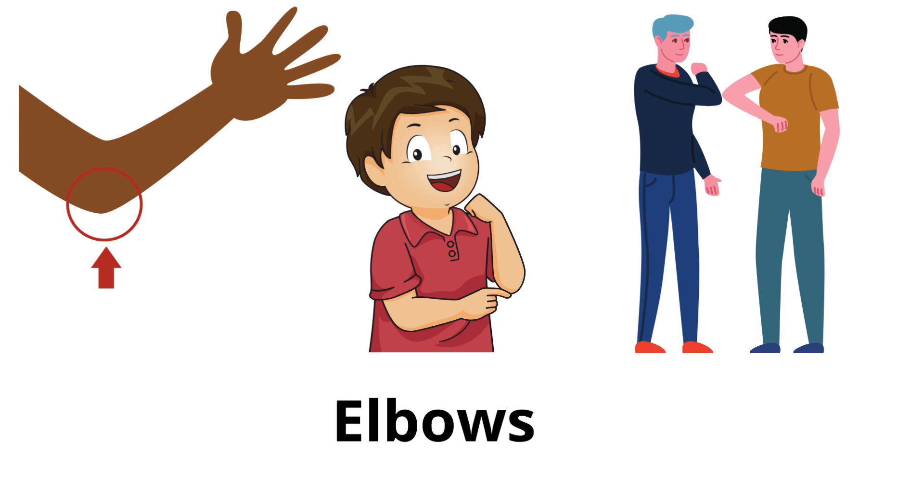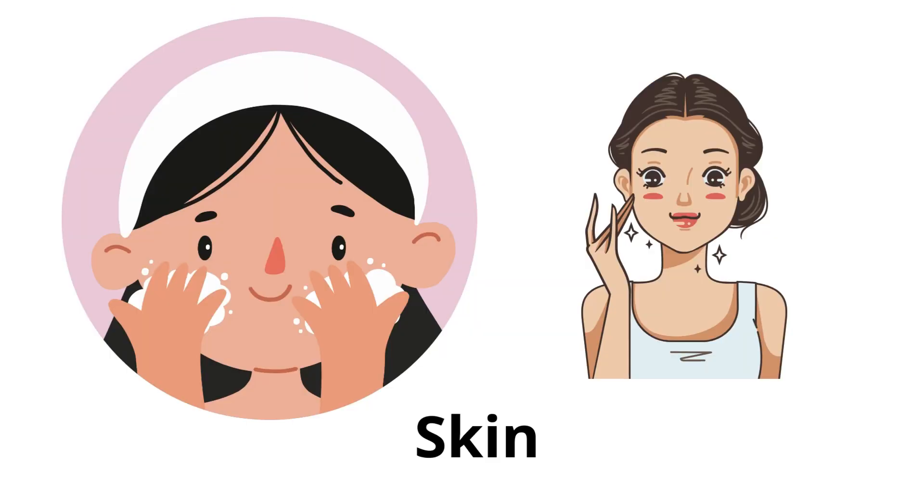Elbows: the joint between the upper and lower parts of the arm that allows it to bend. Skin: the outer covering of the body that protects everything inside.